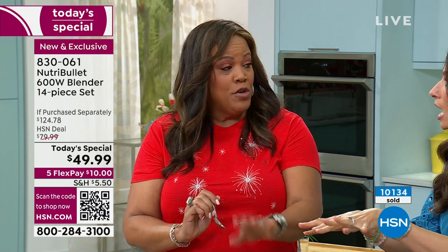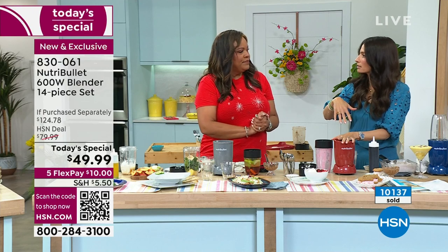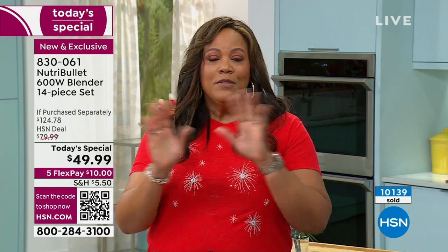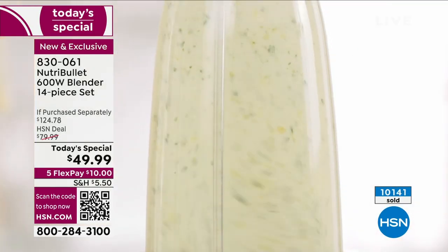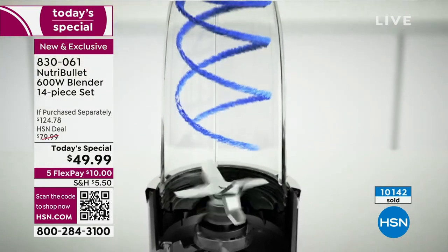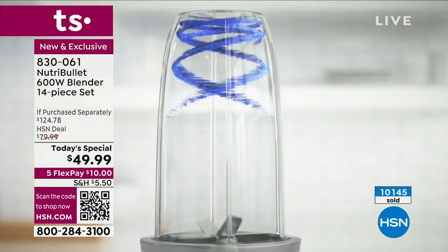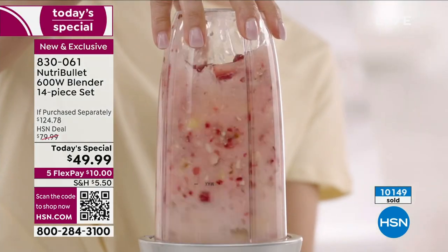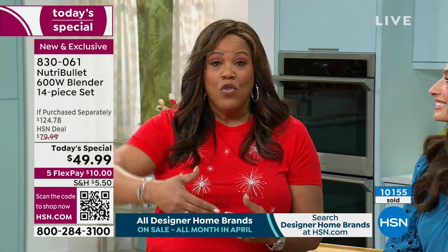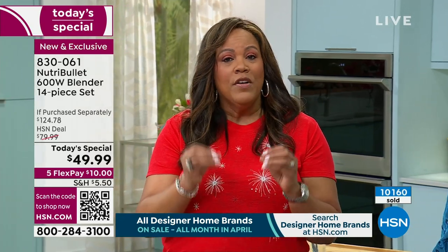Replace your blender — if you have an old one making loud noises and your smoothies aren't smooth, this NutriBullet has patented technology that extracts so you get exactly what you should from your strawberries, spinach, and pineapple. It's a game changer and very easy. Order right now because two colors have sold out. FlexPay makes it $10 to get home.